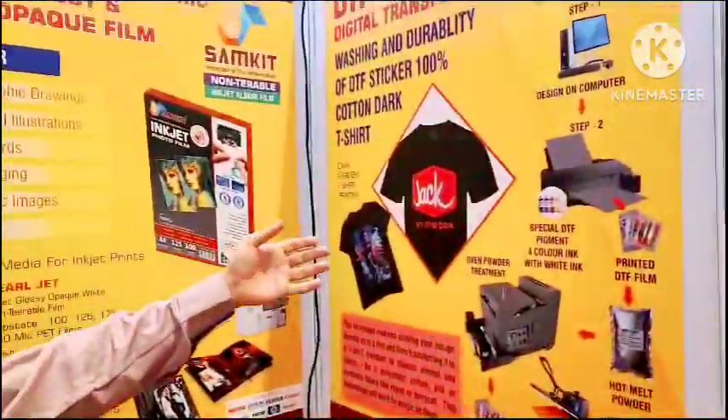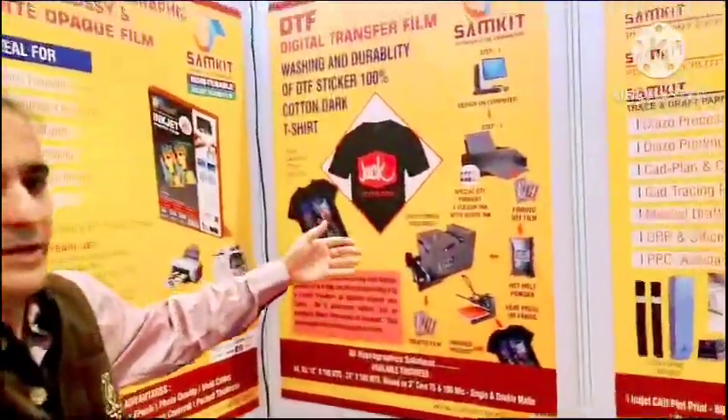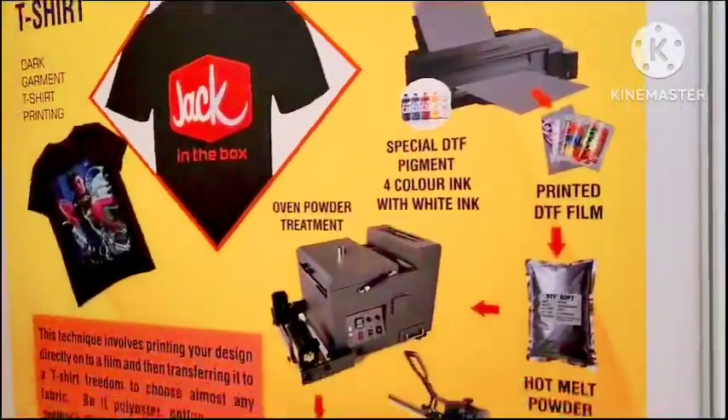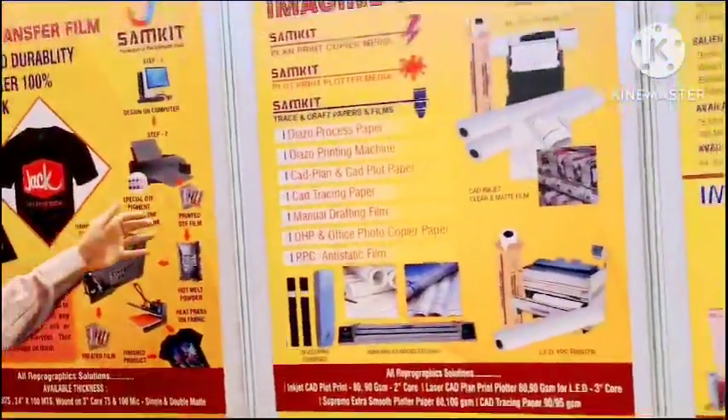Then we have DTF film, where we print on a 75 micron base film, double check coated, with a shaker and Epson printers and heat transfer equipment. We transfer images onto t-shirts and various kinds of fabrics.